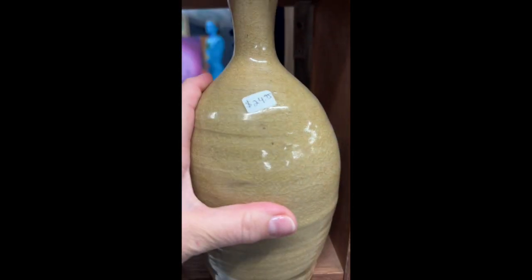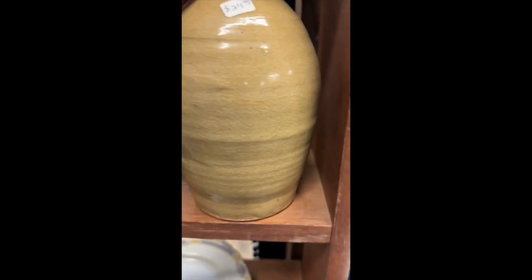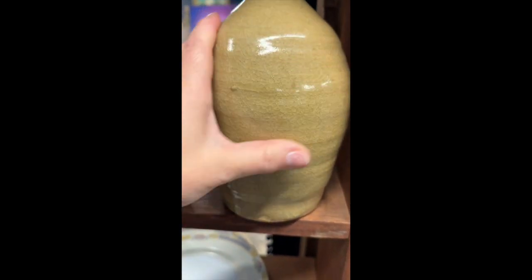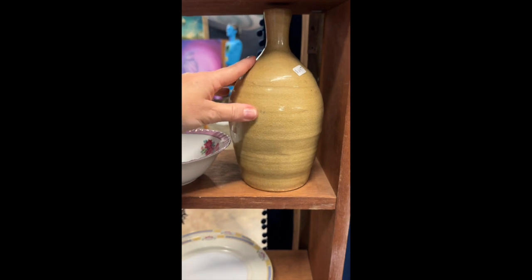Next piece — this is a super cool vase, $24.95. It is not signed on the bottom, but it is watertight. You could of course use this as a vase, or you could store moon water in it. That is a really awesome piece.